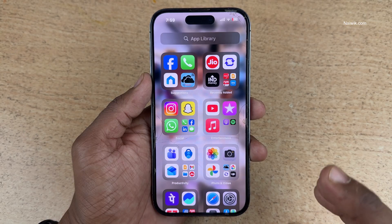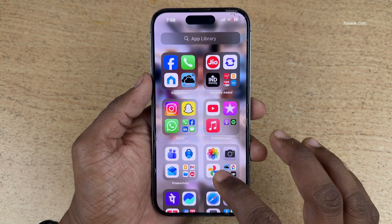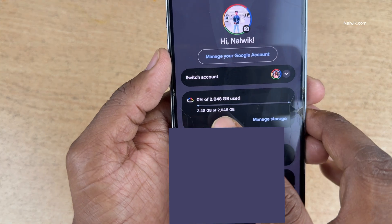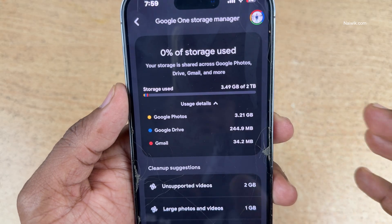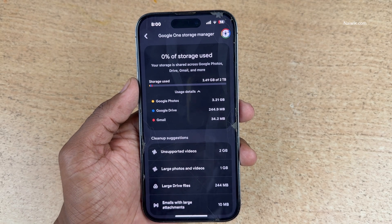Click Done, then open Google Photos or Google Drive to check whether the storage is activated. I am opening Google Photos. At the top right, click on the profile icon. Here you can see 0% of 2048 GB used. Click on Manage Storage — 3.49 GB of 2TB is used. So you will get 2TB of storage for free for 18 months.